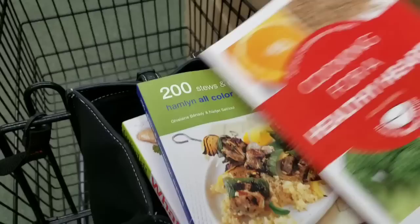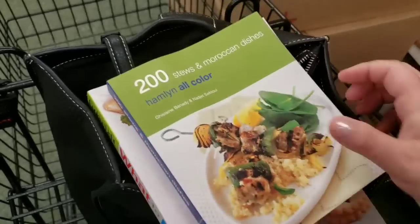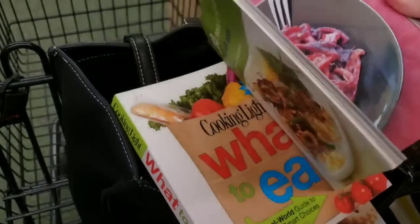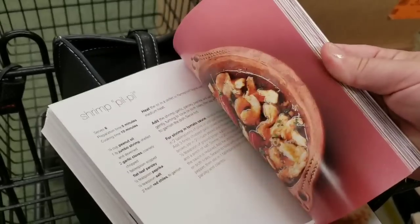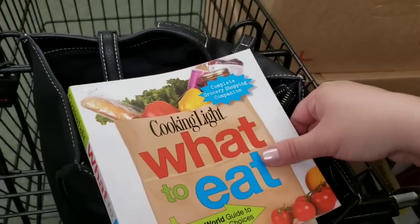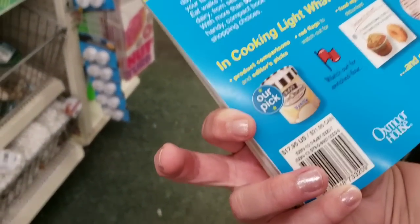Very cool. And then we have '200 Stews and Moroccan Dishes' - normally $7.99. It's hard to show you guys books with one hand, but everything looks amazing and super yummy. And then 'Cooking Light: What to Eat' - it's a pretty large book, $17.96 I believe.